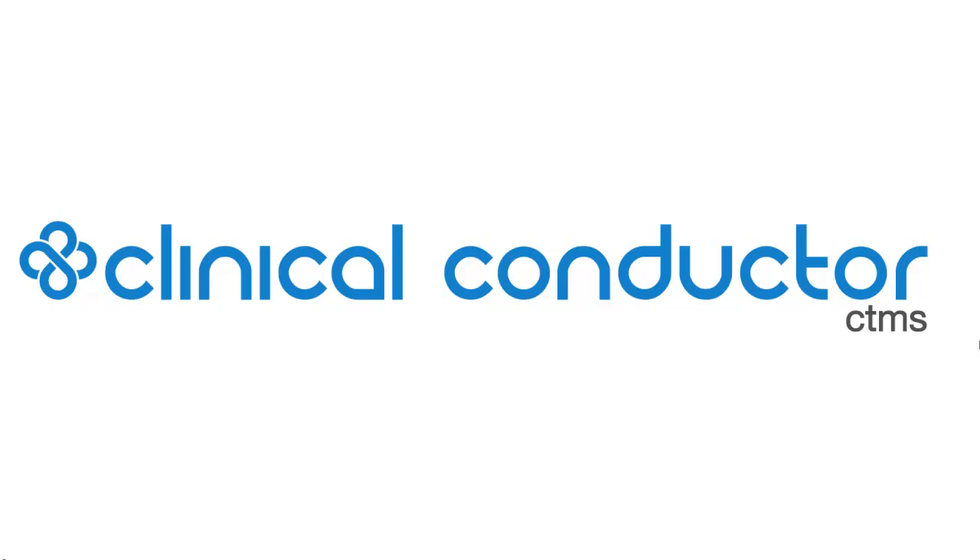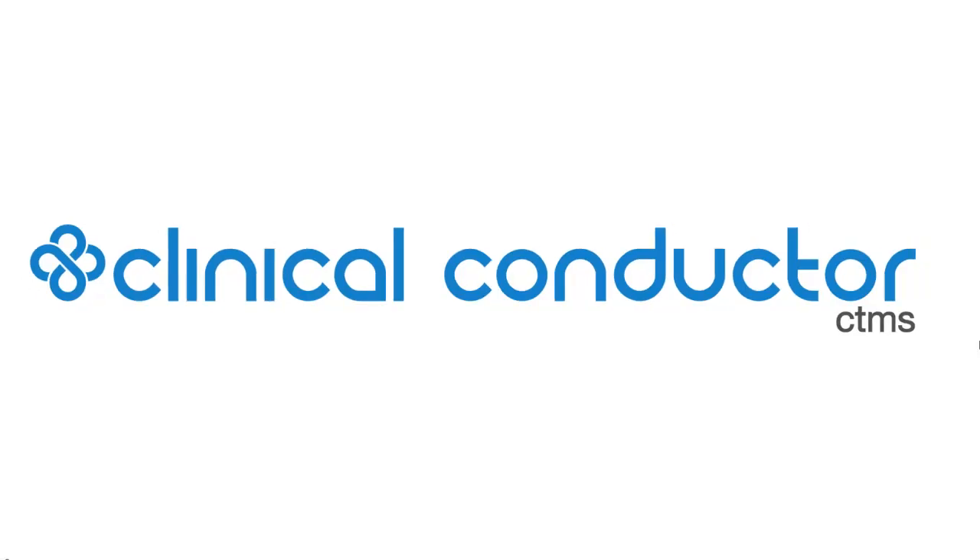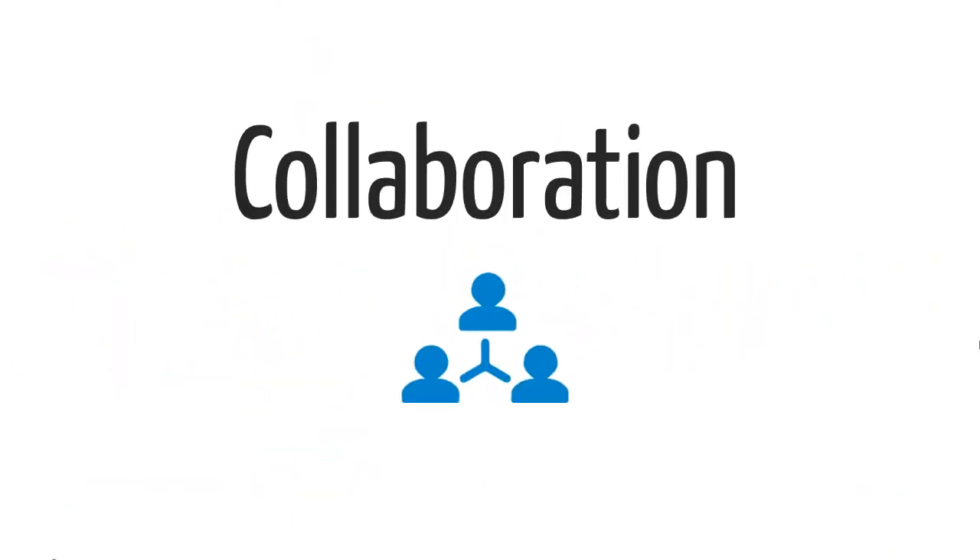With this in mind, Clinical Conductor created the first-ever collaborative CTMS, revolutionizing the way research organizations of all shapes and sizes manage and execute clinical trials. Clinical Conductor provides research organizations with collaborative CTMS functionality that is capable of raising every facet of clinical research to the next level.